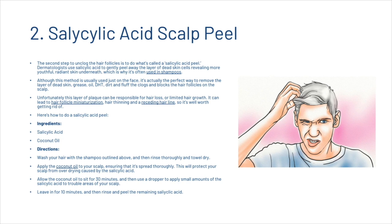Here's how to do a salicylic acid peel. What you're going to need is salicylic acid and some coconut oil. Wash your hair with the shampoo outlined previously, then rinse and thoroughly towel dry. Simply apply coconut oil to your scalp, ensuring it's spread thoroughly — this will protect your scalp from over-drying caused by the salicylic acid. Allow the coconut oil to sit for 30 minutes, then use a dropper to apply small amounts of salicylic acid to the troublesome areas of your scalp. Leave it in for 10 minutes, then rinse and peel the remaining salicylic acid from the scalp.